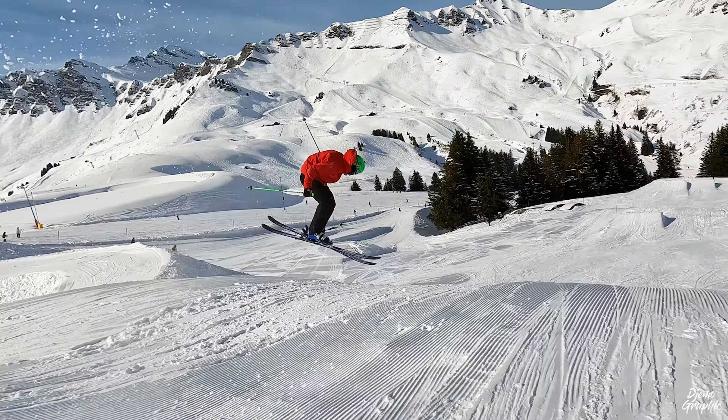For returning to Les Linderets, you can take the Sterges. It's a really cool snow park inside the forest. If you're lucky enough, you may catch some pro skiers or snowboarders doing some great tricks.